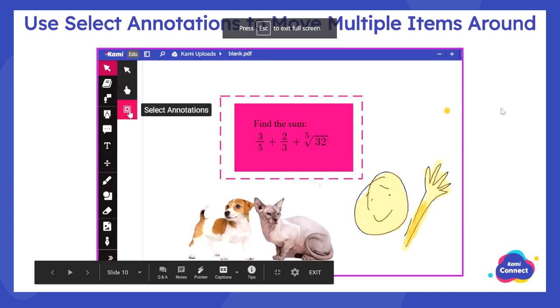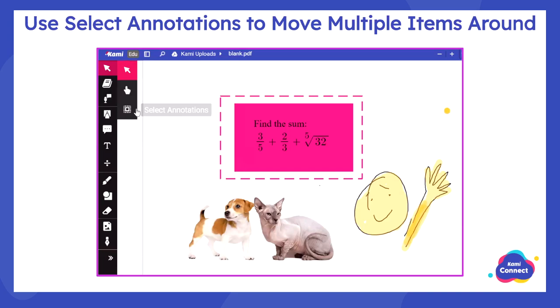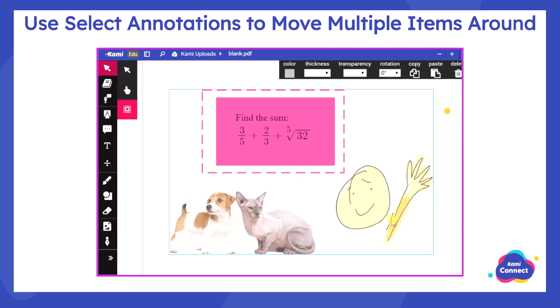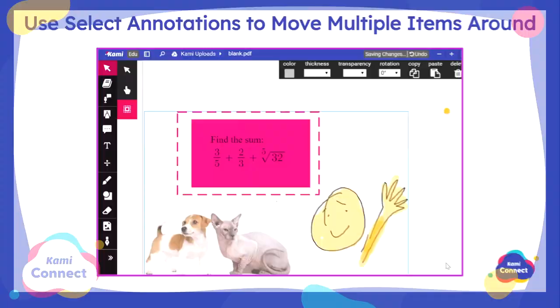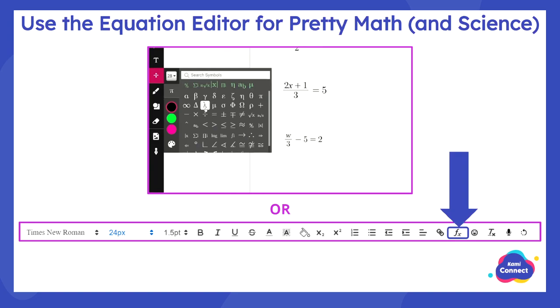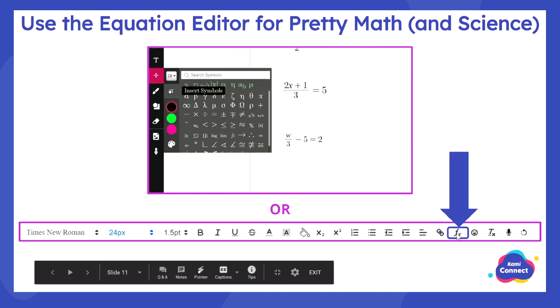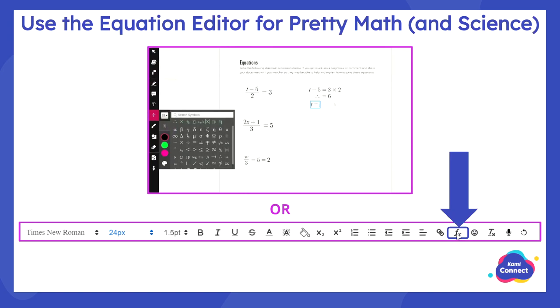You can use images both to enhance your document and to create drag and drop activities. As you're designing, the select annotation tool lets you select and move multiple things at once — you click and drag, then move your items around. For math and science, you can use the equation editor — a little divide sign tool in Kami — or find the function icon in the rich text editor to open the equation tool. Don't be afraid: your math notation will look good in Kami.